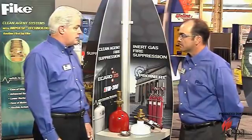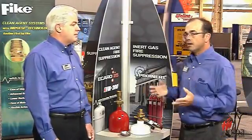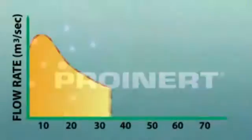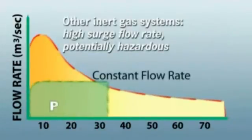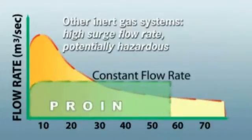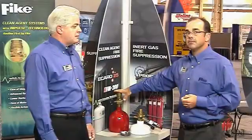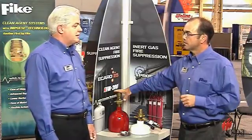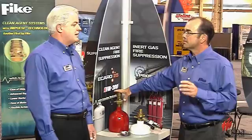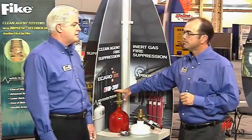Both systems actually protect the same applications. But what we've found recently with Fike's patented regulating valve assembly is the ability to go into an existing Halon 1301 system and do an easy retrofit, maintaining a lot of the piping that's within the protected space. That saves the end user a lot of time, downtime, and obviously a lot of cost.